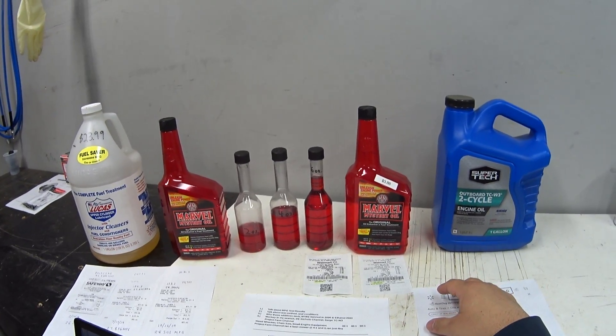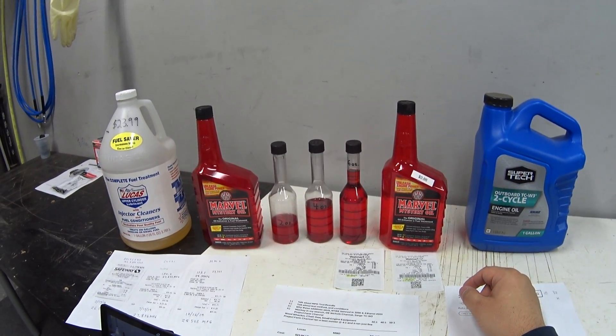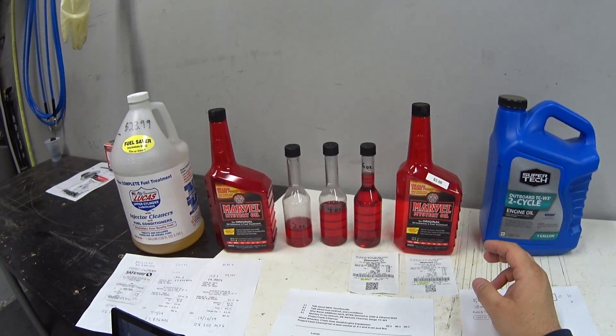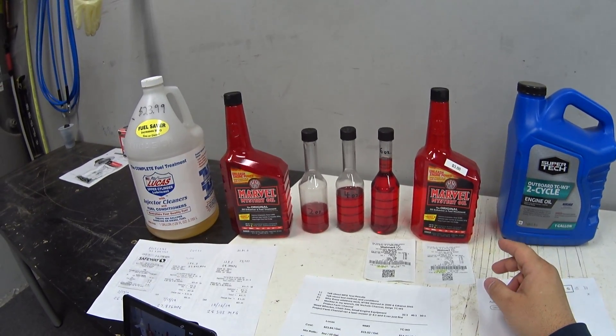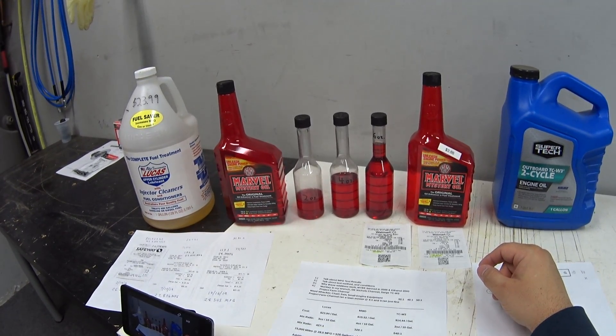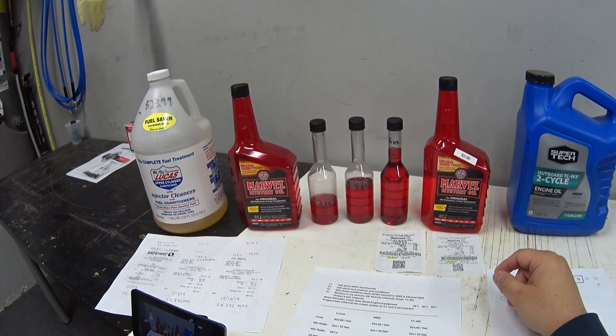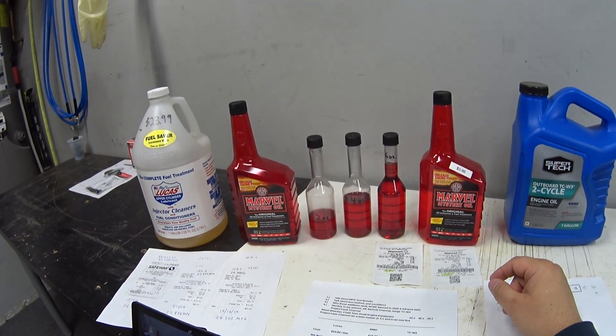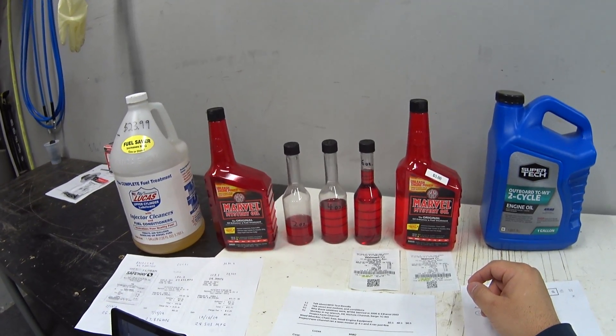Hey guys, welcome back. Today I want to give you my test results for my experiment with the Marvel Mystery Oil. I wanted to know if this stuff would give my car better gas mileage, so it took a little bit longer to complete this test because I wanted to make absolutely sure that I didn't cross-contaminate my test results.